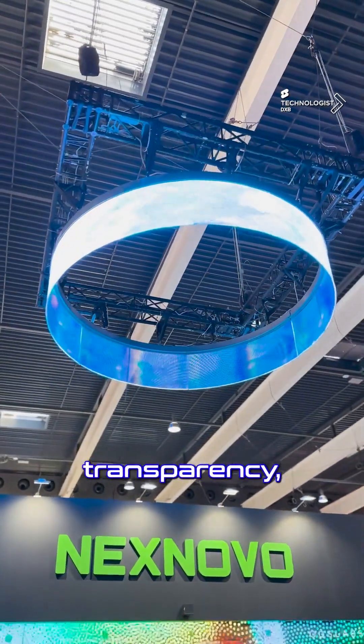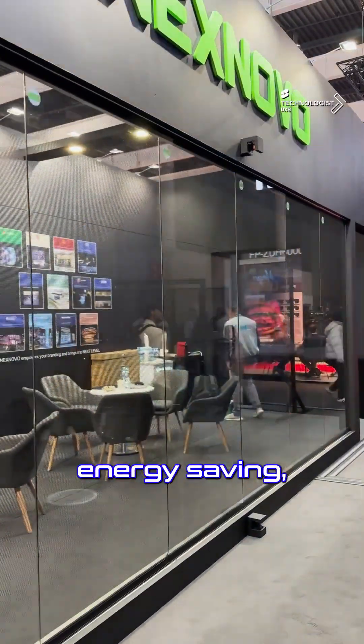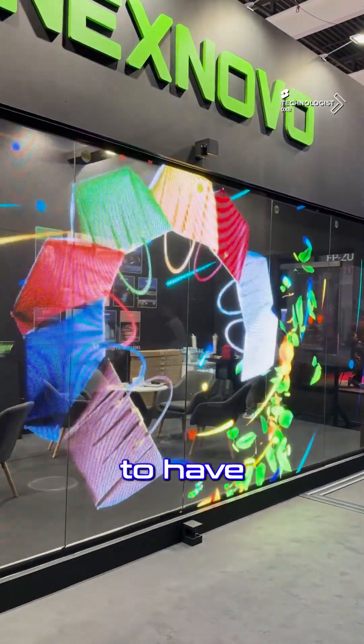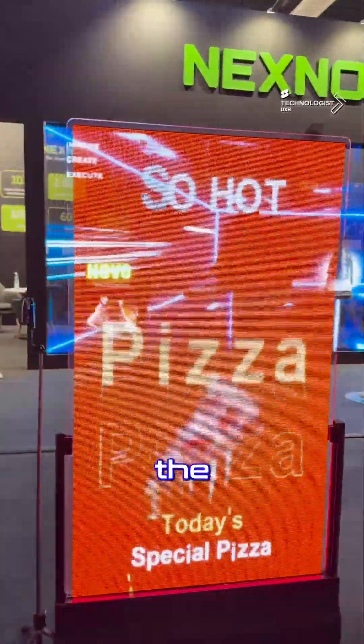Here we're talking about high transparency, frameless designs, seamless content, energy saving — and applied even onto unique installations where you're required to have the glass cut in specific different shapes depending on the architecture.